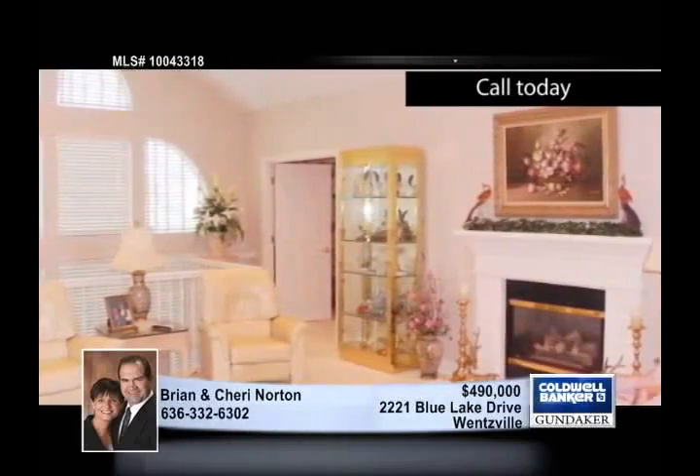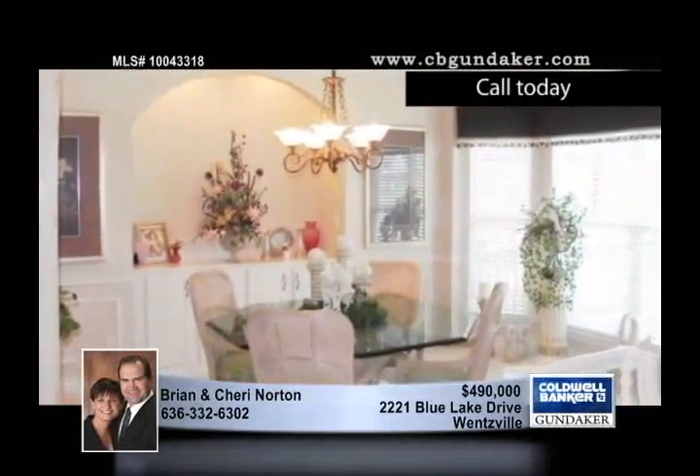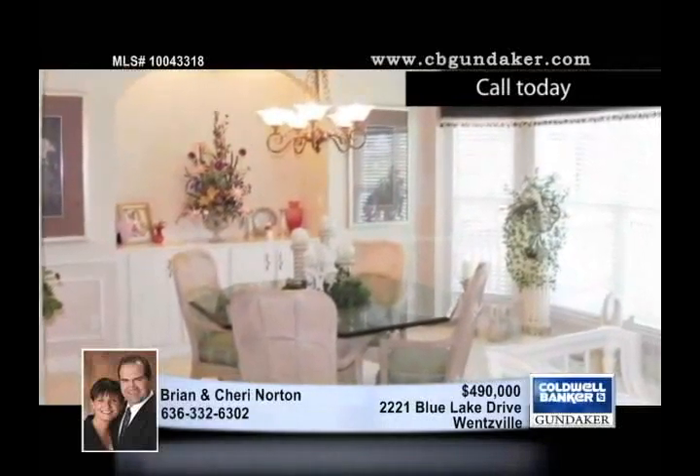The elegant entry foyer has ceramic tile flooring and leads to an enormous vaulted great room with a gas fireplace and an atrium staircase.